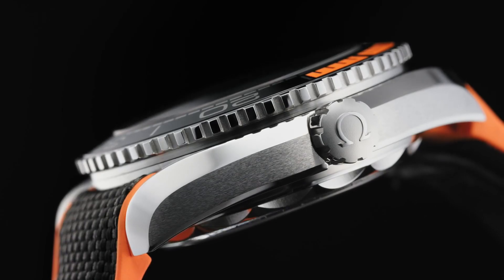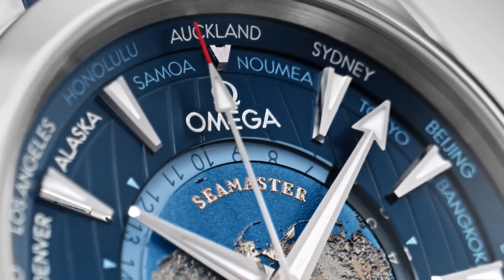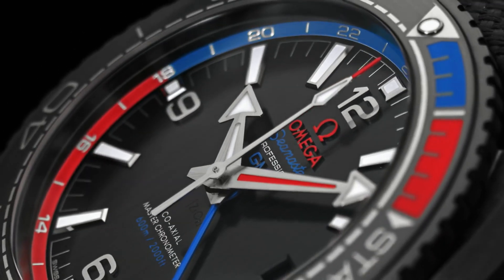Hello guys and welcome back to my channel. If you are looking for the best new Omega watches based on specifications, you are in the right place. All the watch product buying links were given in the video description.